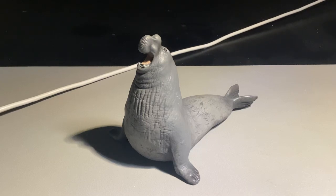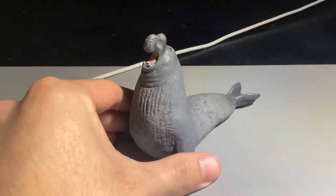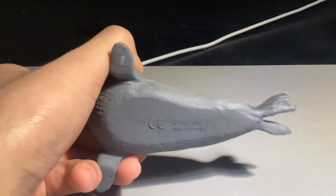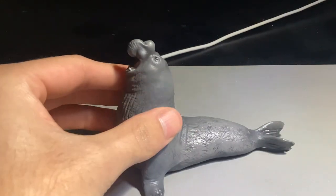Hey everyone, I hope you all are doing well today. I want to showcase another figure that I've received fairly recently, maybe around three years ago. This is the elephant seal from the company Papo. Papo is based in France, and they're one of my favorite companies because they make really unique animals and they're very high quality.